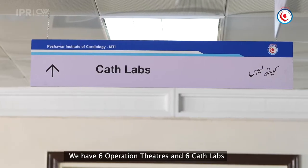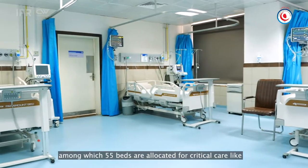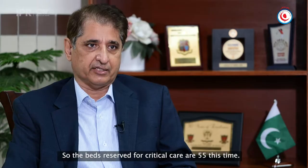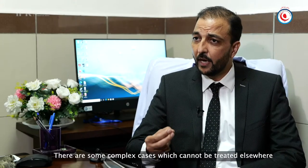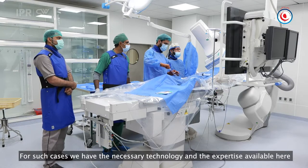There are six operation rooms, operation theaters, and six cath labs. There are two hundred and ninety beds, which are now open to about two hundred beds, which include critical care, surgical ICU, CCU, and ER CCU. The rest of the beds are about five hundred and ninety beds. There are some recent cases that can't happen everywhere.